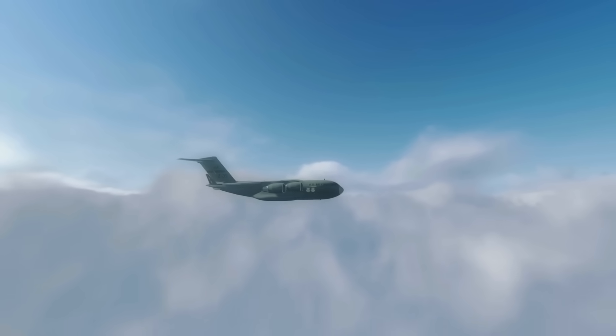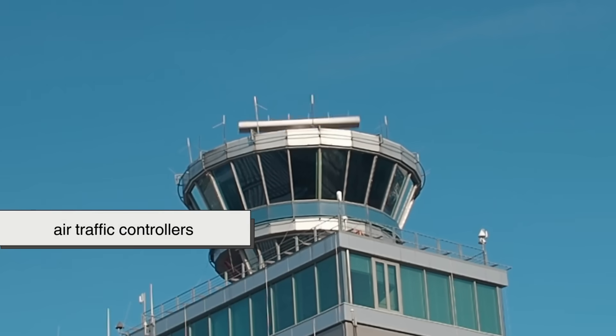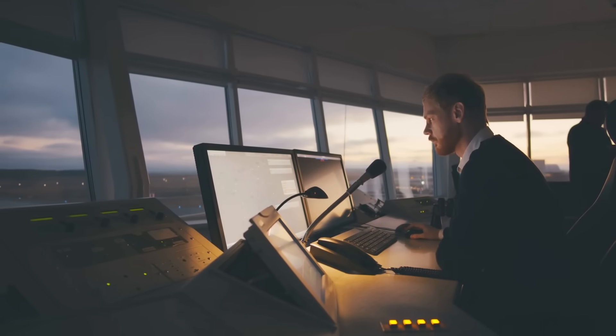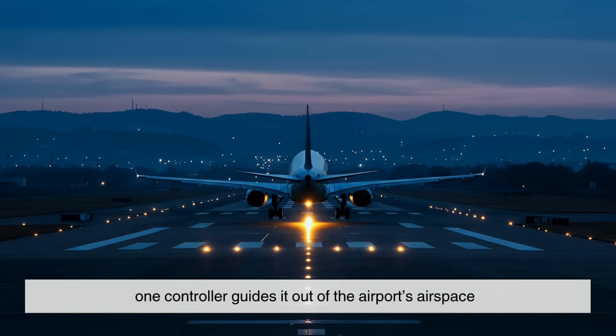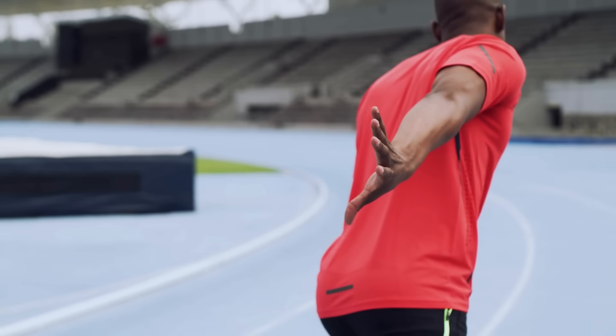Now, who makes sure planes don't collide while traveling these invisible routes? That's the job of air traffic controllers — the human safety net behind the system, sitting in towers, control centers, and radar facilities around the world. When a plane takes off, one controller guides it out of the airport's airspace.